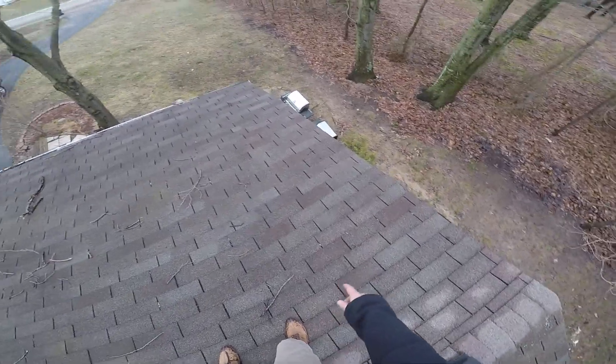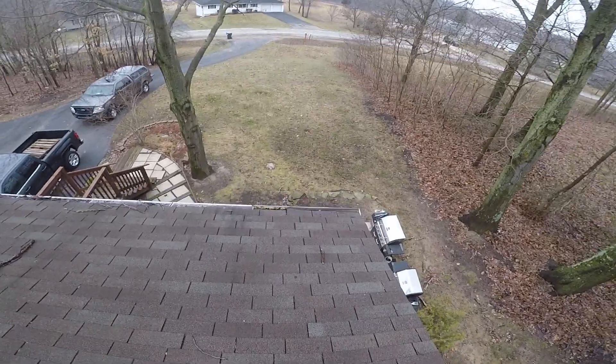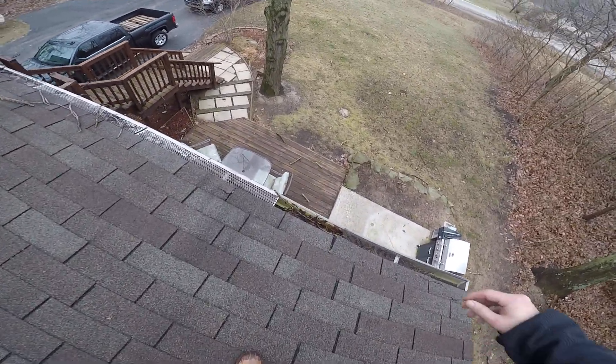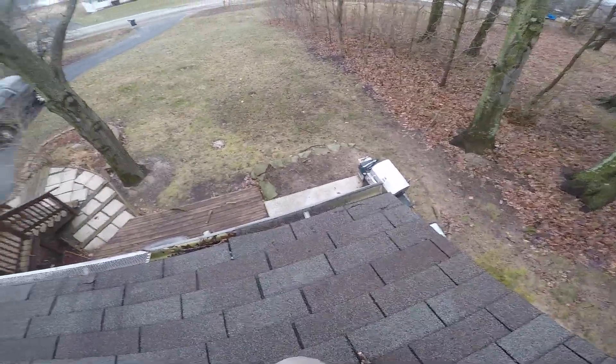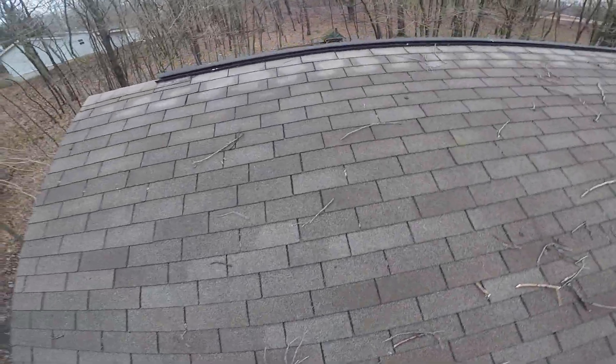We can start to see the shingles starting to separate in a couple of spots. Then again, down here at the eave, pretty well broken out — shingles are broken out. Could be from impact, brittle shingles, a tree branch at one point, but it's not going to be a problem in the future.